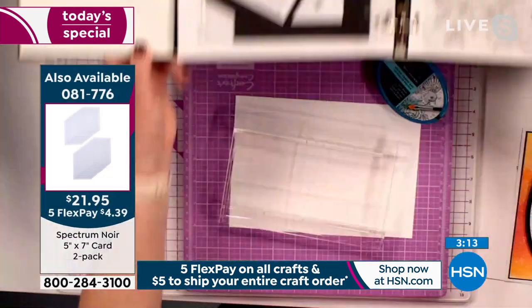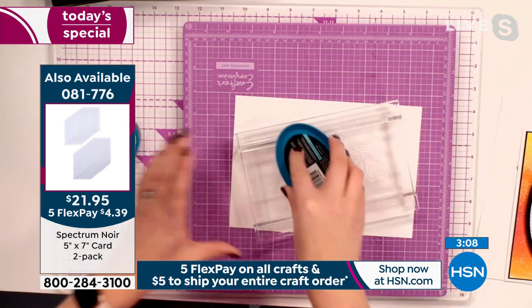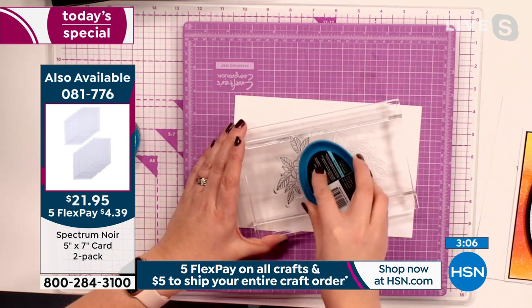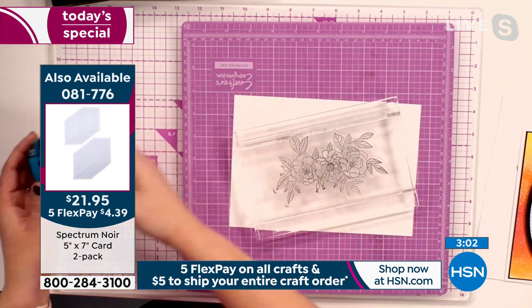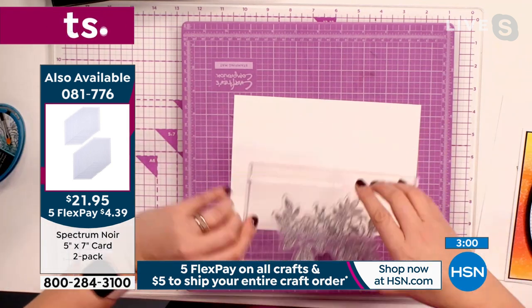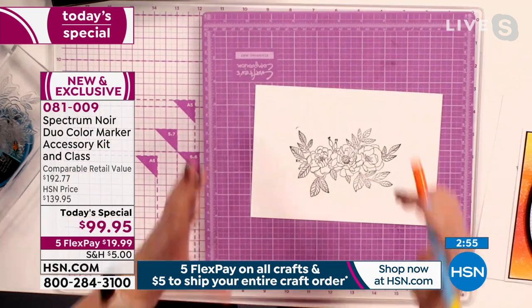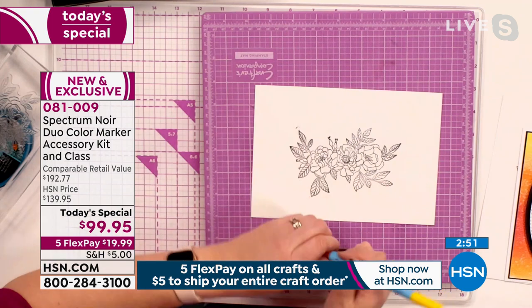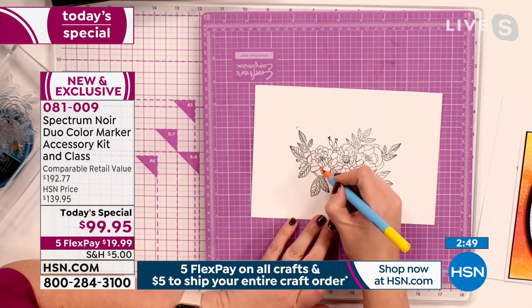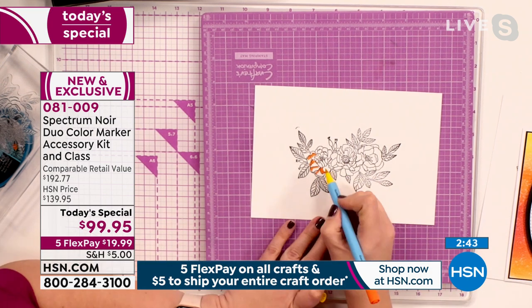Using the rocker block gives a perfect result. With the duo color markers, Sarah adds orange around the edge of a flower and blends from the orange into the yellow, creating a beautiful ombre on a single pen color.